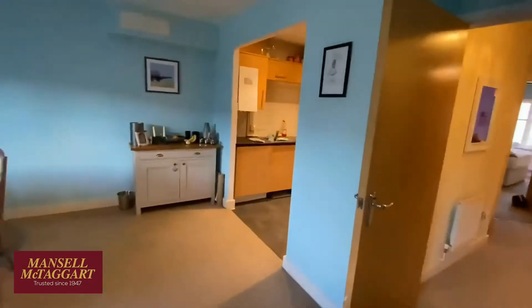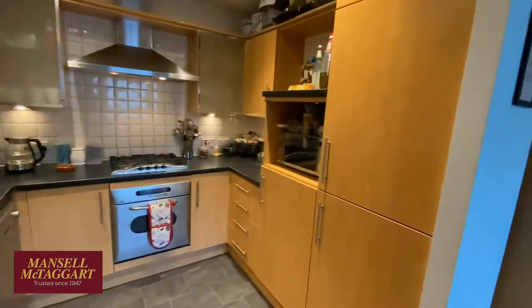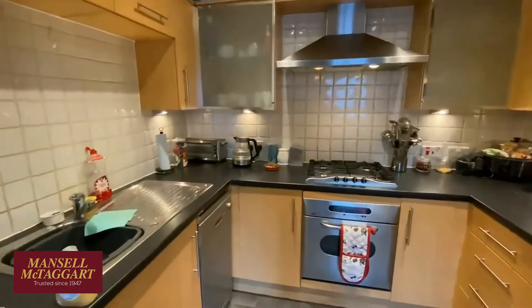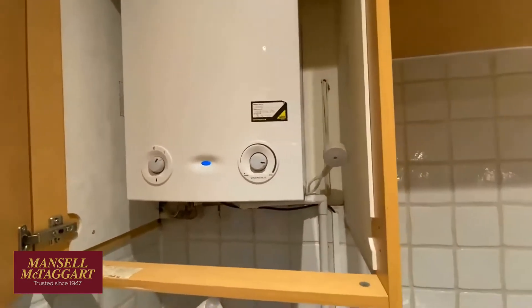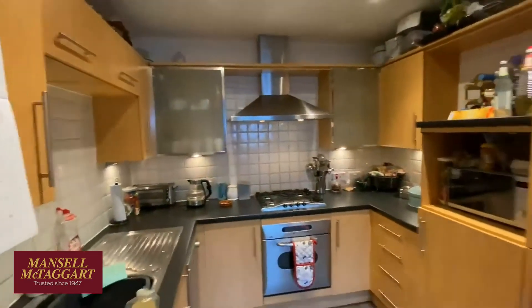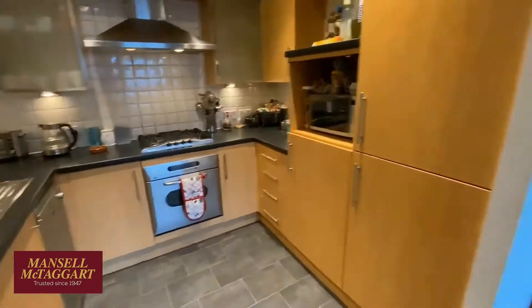This has got the separate kitchen. All very original — this is how these flats were built. It's all very original but it's been very well cared for. The boiler has been replaced, which is a good thing — judging by the sticker, it looks like it was put in in 2020, so that's a big bonus. It's a nice kitchen with a built-in fridge, freezer, oven, and a couple of other free-standing bits.